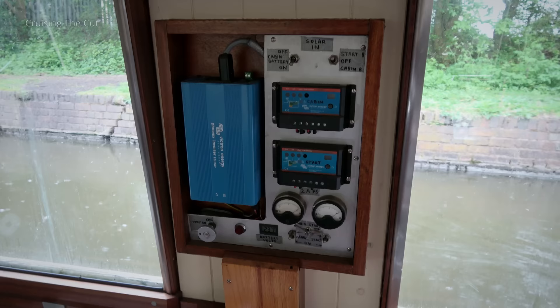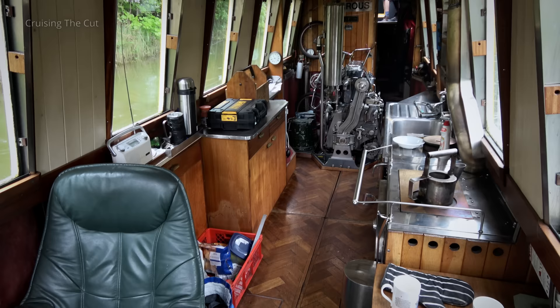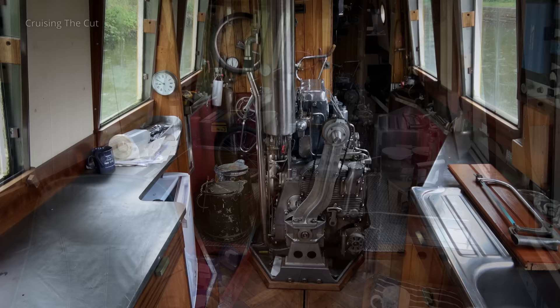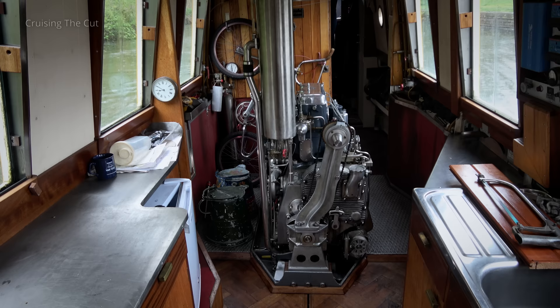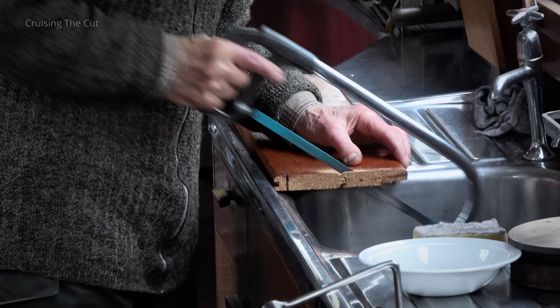Less conventional for a galley would be a solar control panel. But way more so even than that is the vintage engine — in the kitchen. Yes, really. That's a Gardner 3LW, and it's very shiny and loud. It's probably time we met the inspired inventor of this incredible boat, Edwin Fasham, who's still tinkering with his pride and joy nearly 50 years after it first launched.